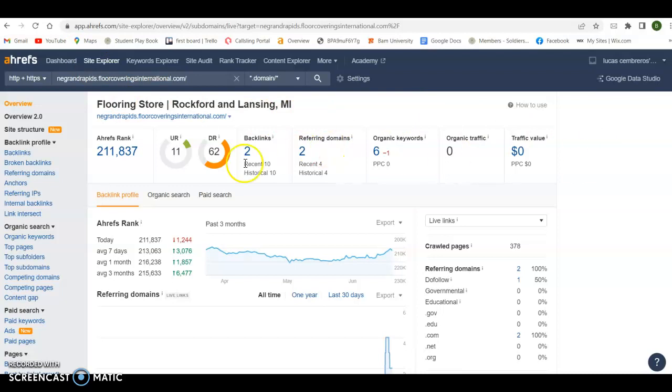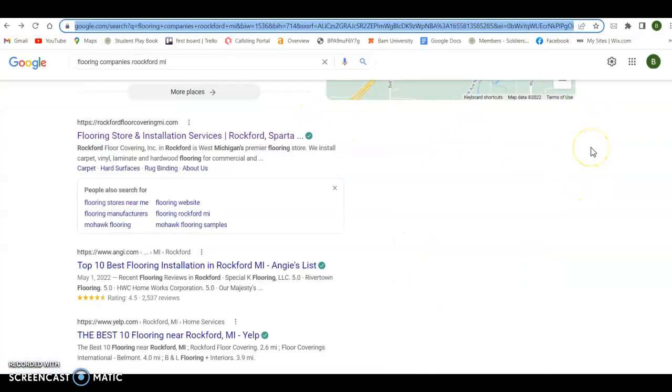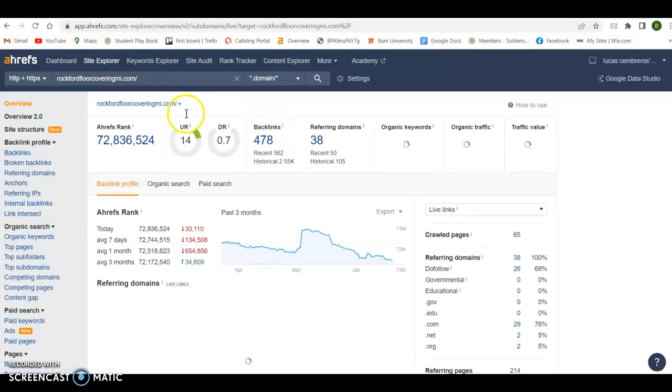This tool is open for anyone to use — there is a monthly fee, but you can see what's going on with your website. Right now you've got two backlinks, two referring domains, you're only being picked up for six keywords, and there's no traffic being driven to your website monthly in the Rockford and Lansing, Michigan areas. When I searched 'flooring companies Rockford Michigan' and grabbed the top-ranking organic company — Rockford Floor Covering — you can see on Ahrefs how many backlinks they have, the keywords they're getting picked up for, and ultimately 183 people coming to their website organically.